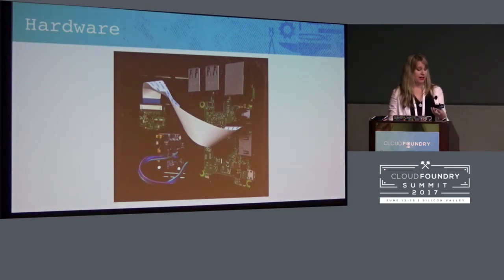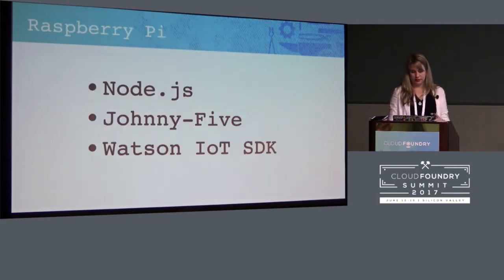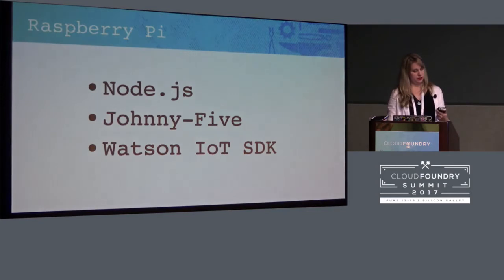I'm using a Pi, but I've also done something similar with a Tessel since I'm using Node.js — but really any internet-connected device, you can do something similar. Since the Pi in here is just like a little computer, I'm running Node.js on the Pi, and I have Johnny-5 and the Watson IoT SDK running on Node. The IoT SDK is what allows the Pi to send messages to the IoT platform.